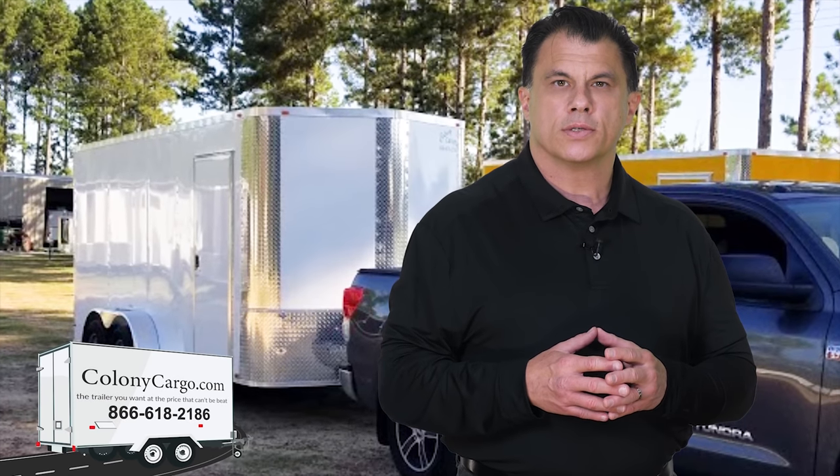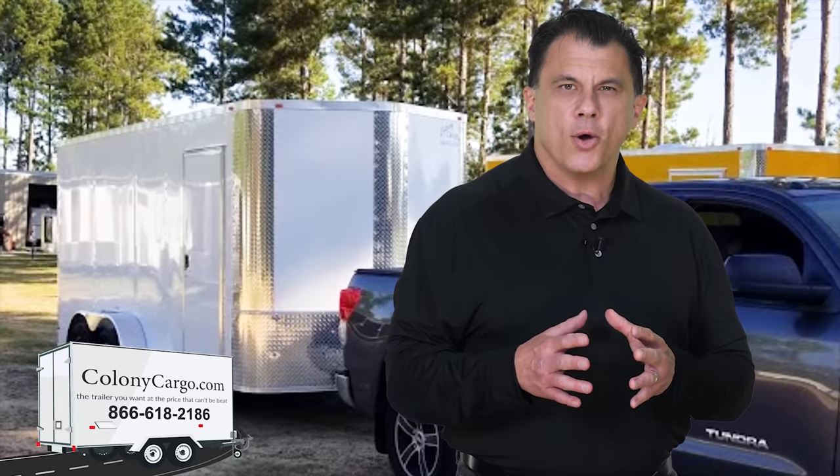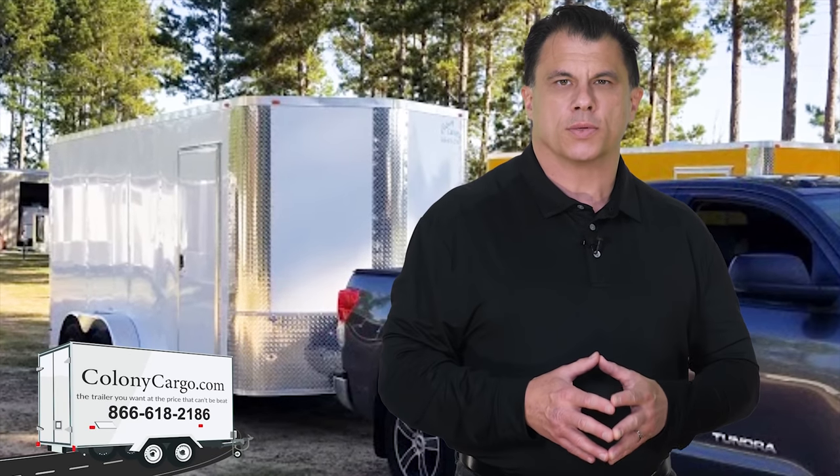Are you looking for the best enclosed trailers? You have found them at Colony Cargo, a family owned business that values our customers.